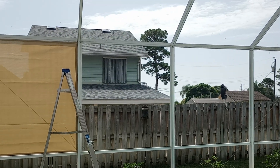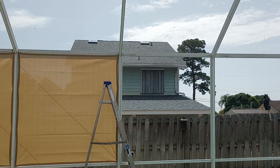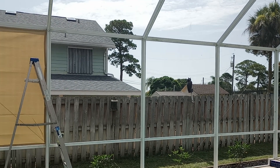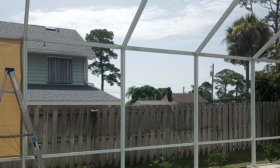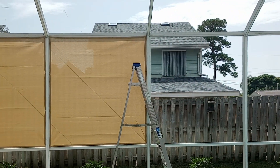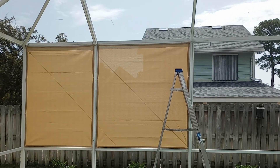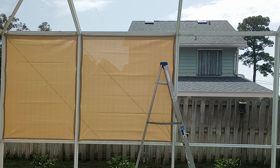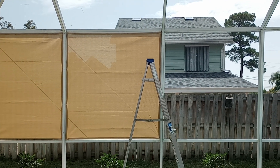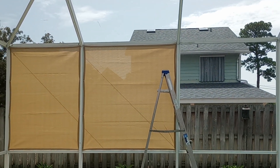If you're looking for privacy or shade and you're dealing with a similar situation — where your neighbor has cut down all their trees and exposed you to the sun and to their two-story view, or even their one-story view up over the fence — give us a call and we can help you solve that problem. The number is 813-337-2511. You can also check us out at lanaicurtains.com — that's L-A-N-A-I — lanaicurtains.com, where you can see more projects we've done with different applications of our product.